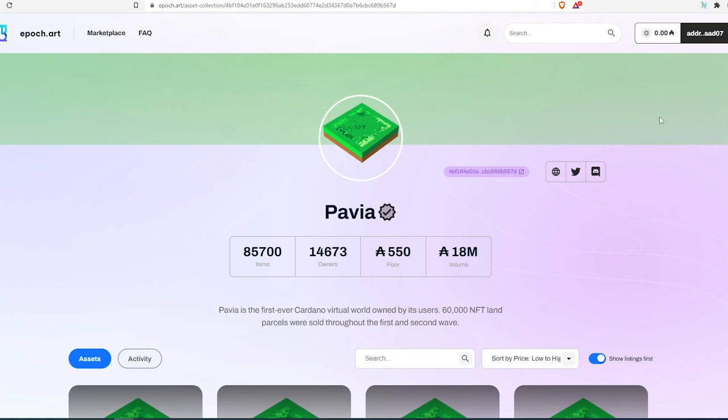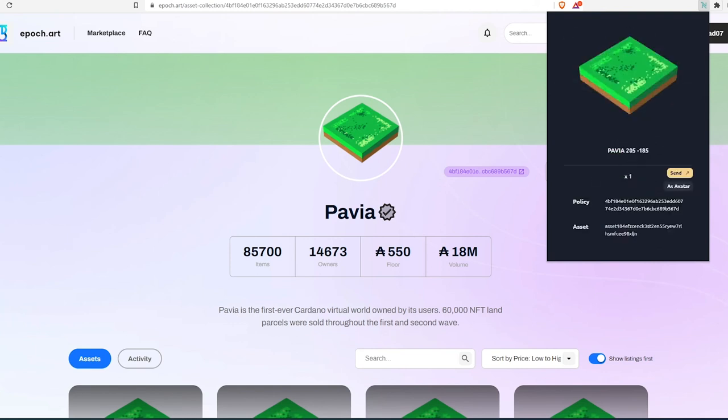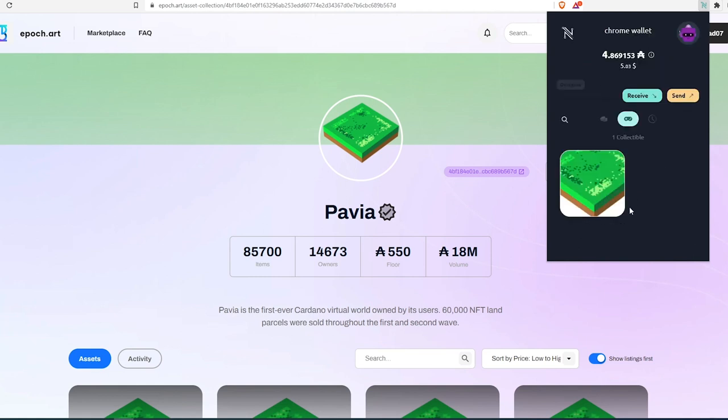To buy on epoch.art, press 'Connect Wallet' and then 'Access.' After successfully purchasing Pavia land, if you're using the Nami wallet, open your wallet and switch to tokens. Press the joystick controller icon — that's where your Pavia land NFT will appear. Press on it and it will show the coordinates of your land on the map. You can send it, set it as an avatar, hold it to flip later, or use it in the Pavia metaverse once it launches.